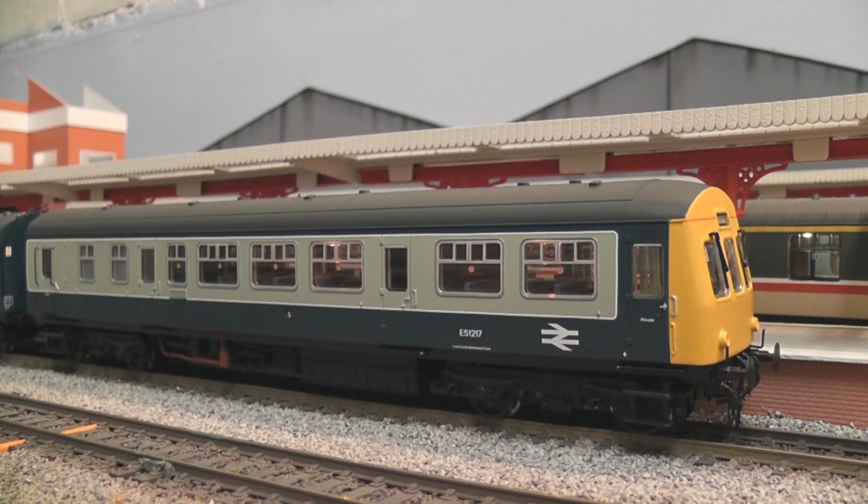If you think about cars of the period when these were built — say 1956 — cars then could not be reasonably expected to last more than 10 years before they just rusted away. So for these things to be in revenue service from 1956 to 2003 is simply amazing.